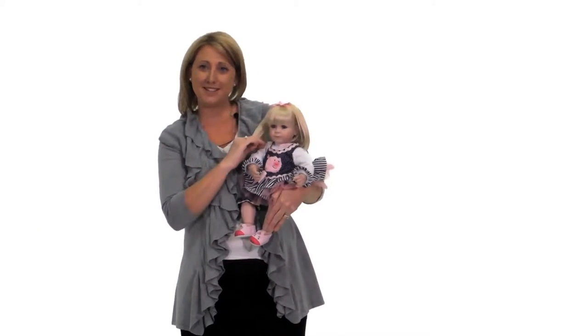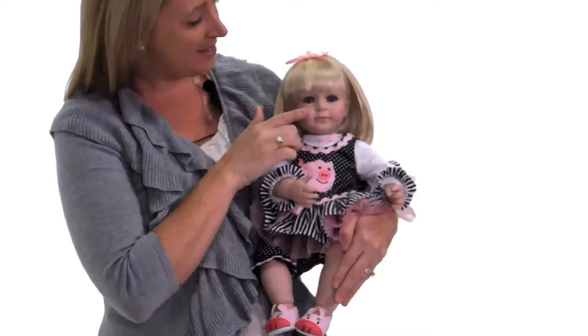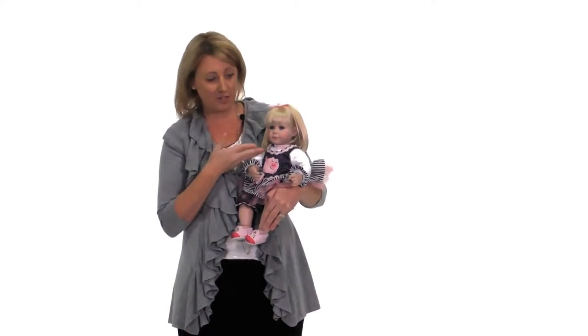She has really soft blonde hair — it's just like real hair, almost like the hair that your daughter would have playing with her. And she has hand-applied eyelashes, which are very delicate and realistic. All the Adora baby dolls are handmade, and it shows in the features of the faces.